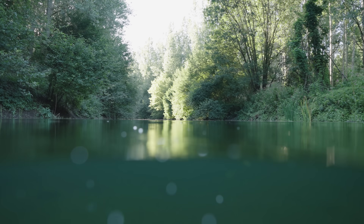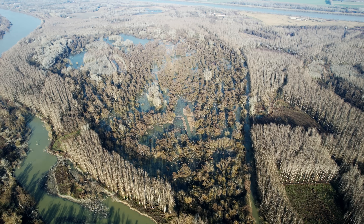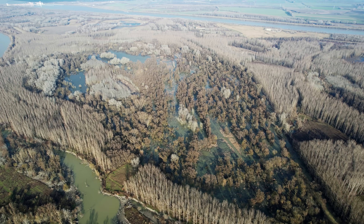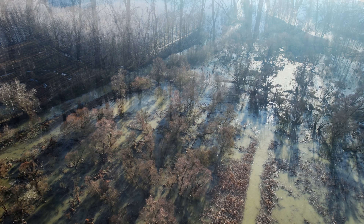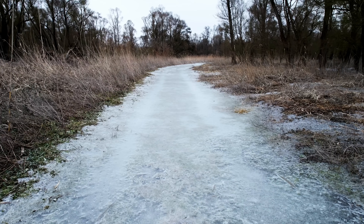But this year, something unexpected happened. The forest flooded in winter. In January, the whole wetland was suddenly full of water, and then the water froze, creating this strange and enchanted icy landscape.